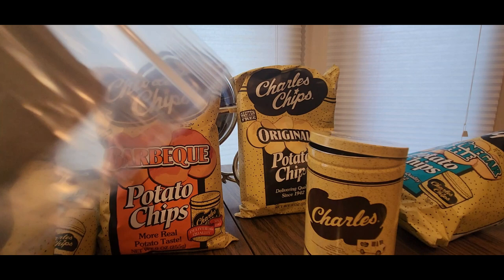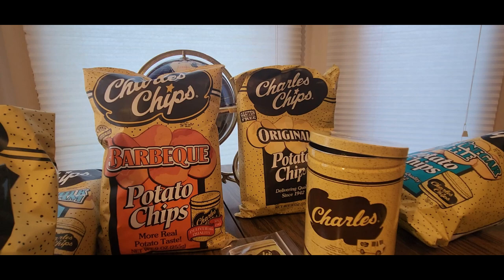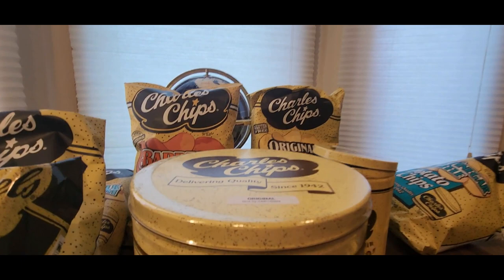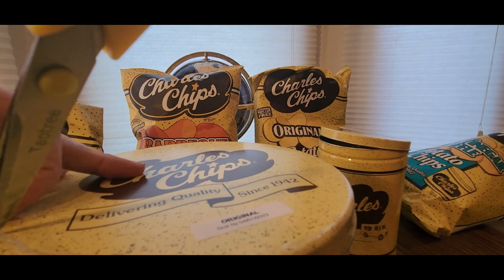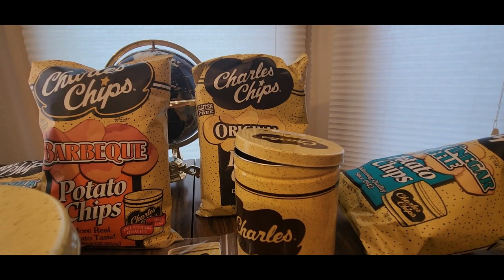We got a keychain and a magnetic for the fridge - something original. And a big old tin - look at this! I think this might be popcorn. I think they've got cookies and other stuff too, so definitely check these guys out. I just told them to surprise me so they definitely hooked it up - thank you guys for sending me this stuff to try out and show off on YouTube.